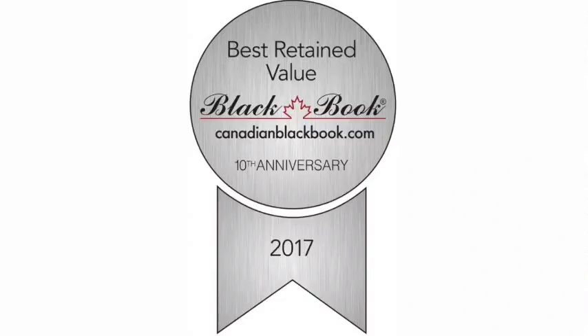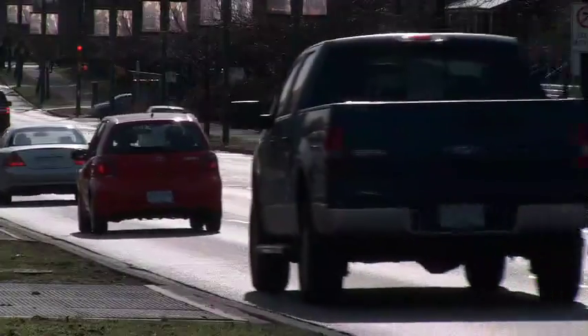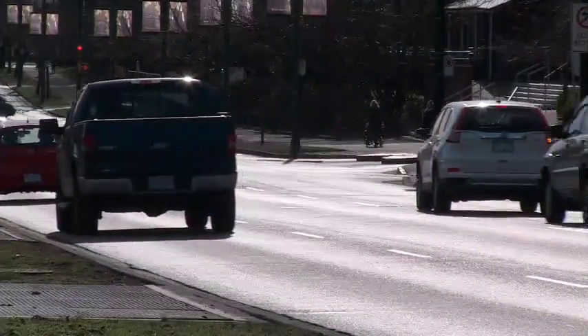Every year, Canadian Black Book announces the winners of its Best Retained Value Awards in 20 different categories. Brian Murphy explains how the awards are compiled and the winner in the Compact Car category.